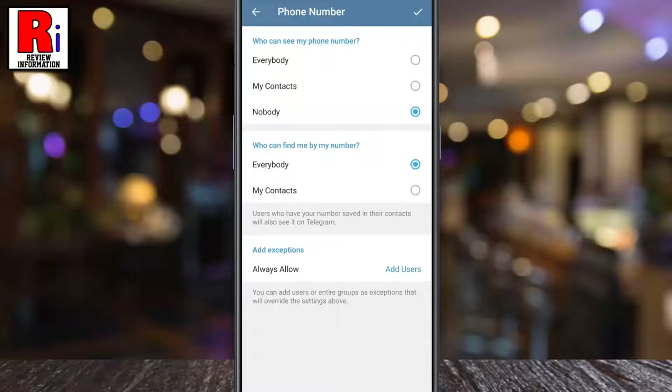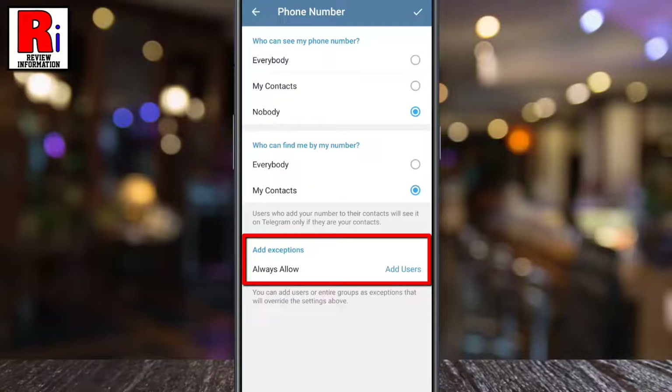After selecting Nobody, you will get a new option where you can choose who can find you by your number. You can choose any of these options. Similarly, you can add exceptions that will override the settings above.